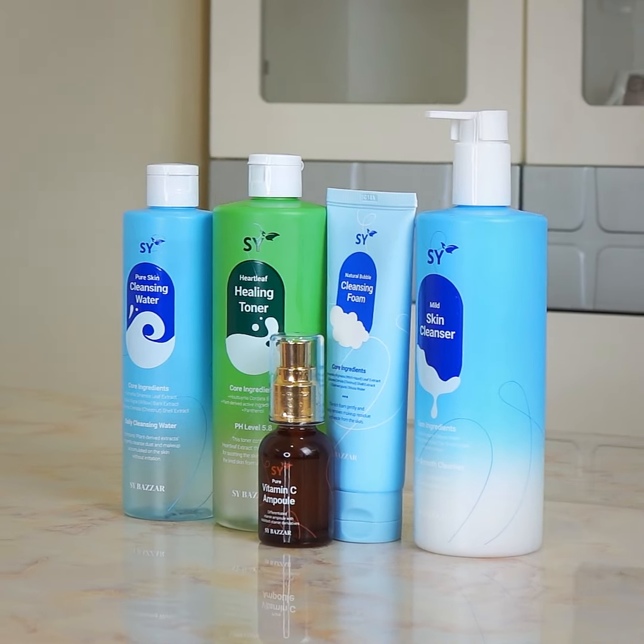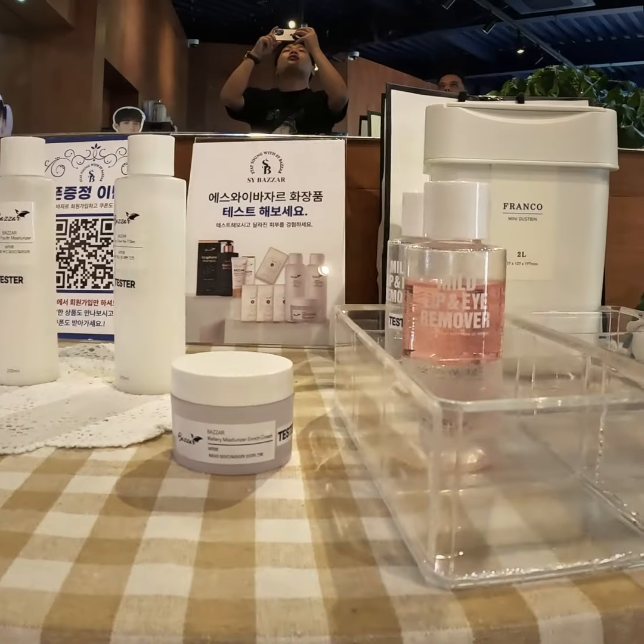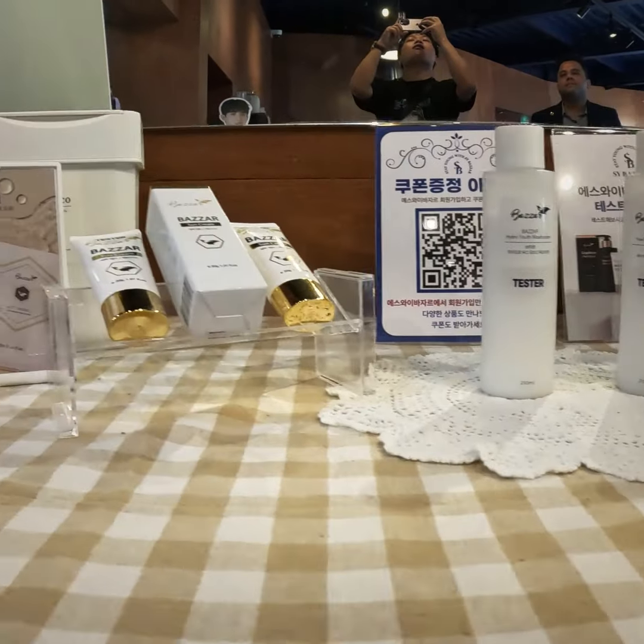Hi guys, as most of you know I recently visited Korea and I have imported some of the new Korean genuine products. So if you're looking for Delhi skincare products for your dry, dull, and wrinkle skin, or in general toner, skin cleanser, makeup cleansing water, then you guys are in the right place. As most of you know, 'Aswhyi' is a very authentic place where we can get Korean products.